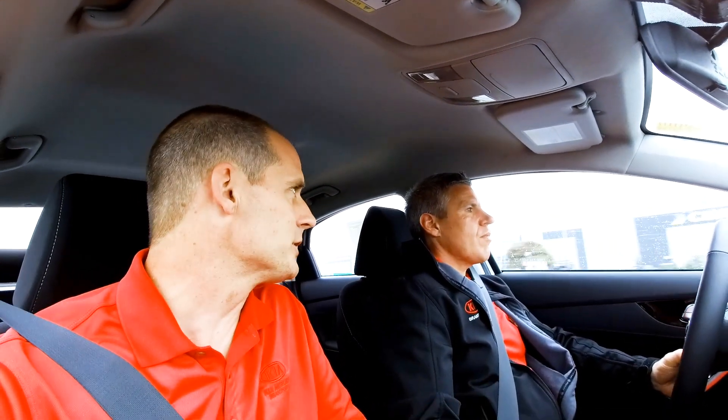Hey everybody, it's Peter from Brantford Kia. I'm doing a YouTube video with my buddy Grant. We often do these on our Facebook page — we do a regular chat once a week to humanize us as the dealership. If you're interested, you can go to facebook.com/BrantfordKia. Grant's going to help me show off the 2019 Forte.